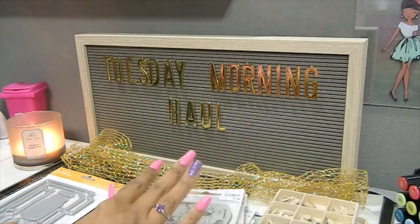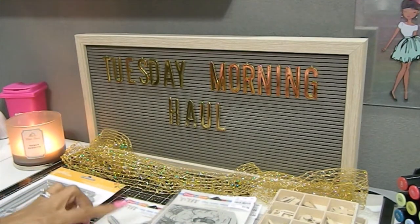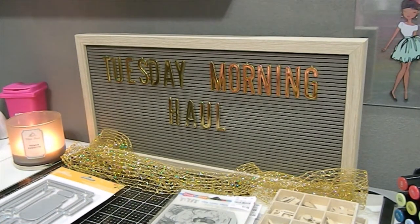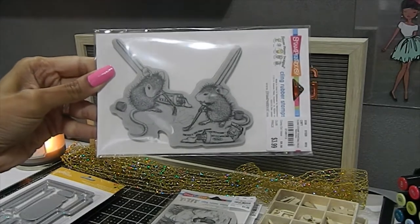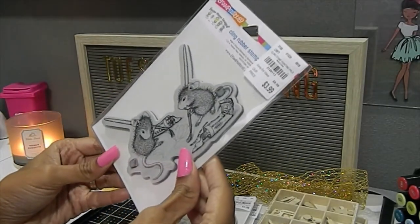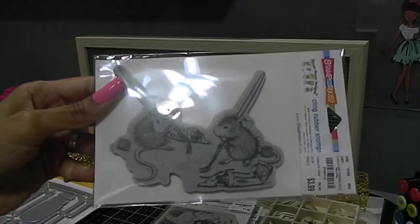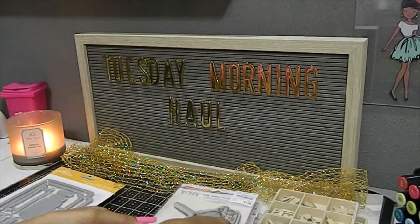I was so excited about this stamp because I truly truly wanted this one. I love all the House Mouse stamps I found, but when I saw this one on someone else's channel I was almost screaming in the store - my husband just looked at me. This was the one I had really been searching for. It's called Painting Pals and it was $3.99 - worth every penny. I love this one and cannot wait to create with it. Simply adorable.